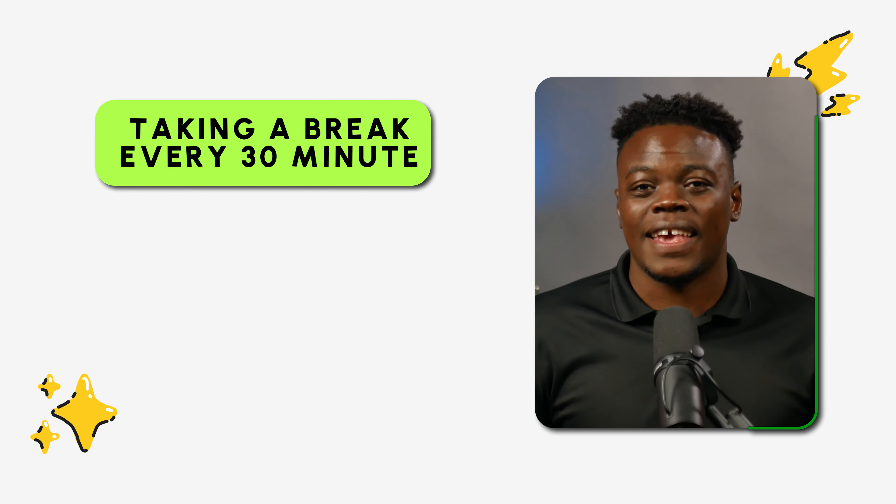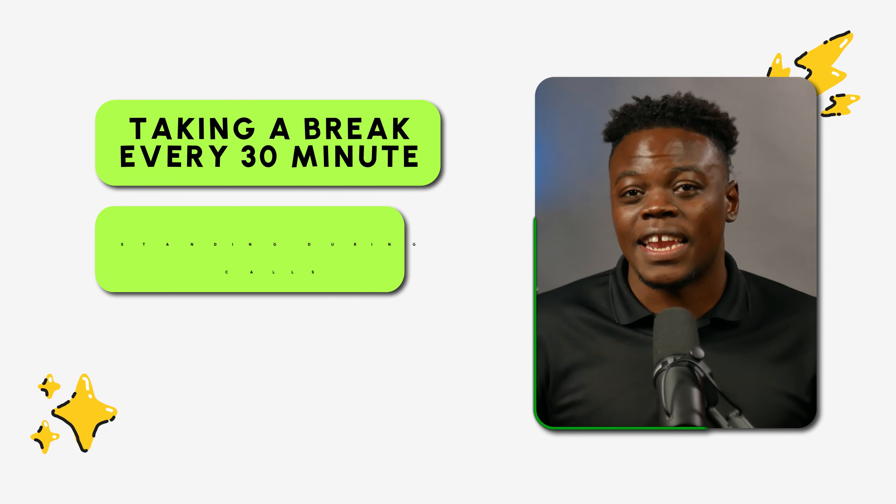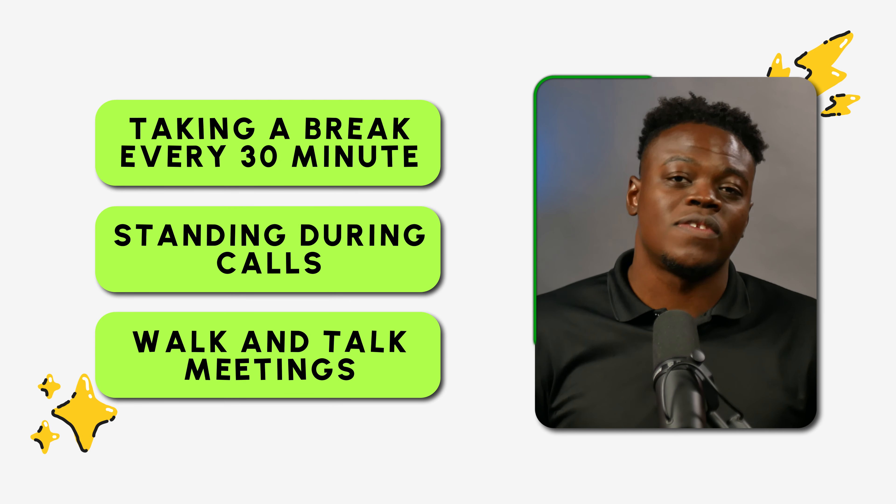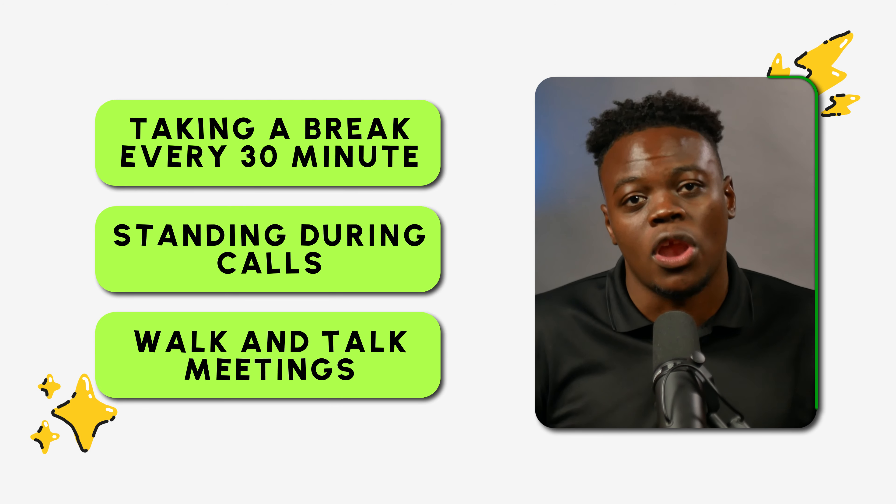There are a myriad of affordable options on Amazon that allow you to switch between sitting and standing throughout the day, giving your body the change of posture it daily needs. Simple habits like taking a break every 30 minutes, standing during calls, or even having walk-and-talk meetings can substantially reduce the health risks associated with prolonged sitting.